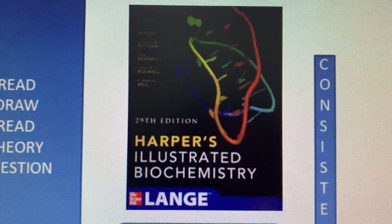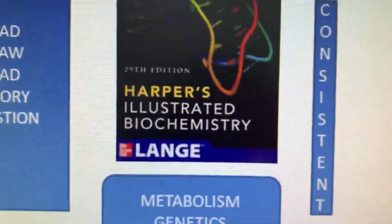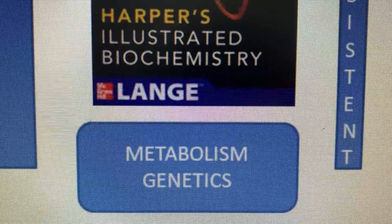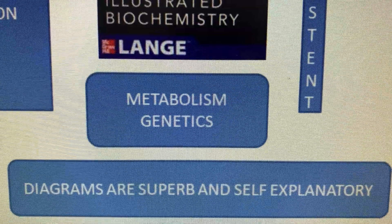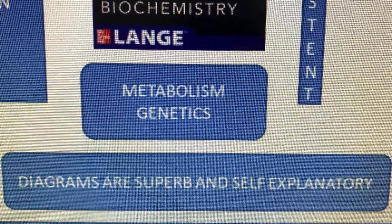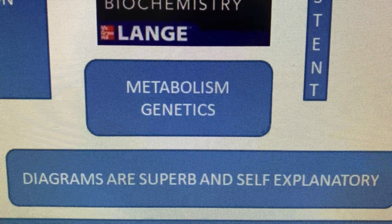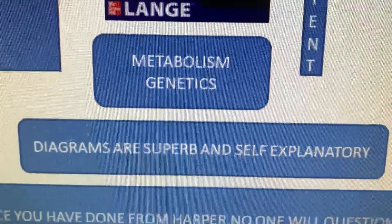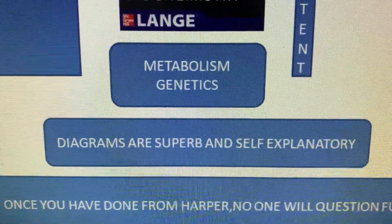Good morning. I've encountered one question as to how to study Harper. Harper is the holy grail of biochemistry, and the most important point is that Harper has given metabolics and genetics very nicely. The two topics that have to be covered from Harper are metabolism and genetics. The major advantage of this book is that diagrams are superb and self-explanatory. The cycles, the boxes — whatever they have given are so nicely done that once you have read it, you can answer questions from only that diagram or the boxes. The cycles are best explained in this book, and once you have done it from Harper, no one will further question your concepts.